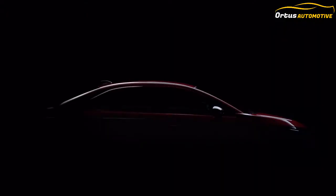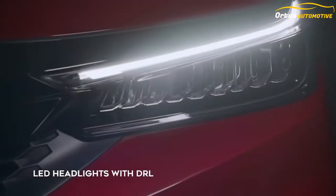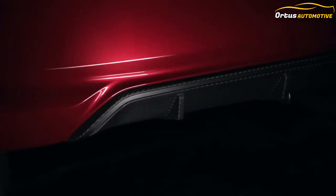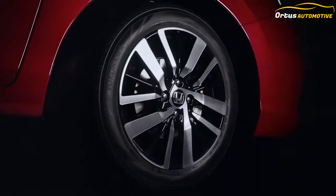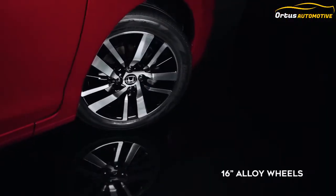Also available are features like ABS (Anti-lock Braking System) with EBD (Electronic Brake Distribution) and BA (Brake Assist), VSA (Vehicle Stability Assist) with AHA (Agile Handling Assist), and HSA (Hill Start Assist).